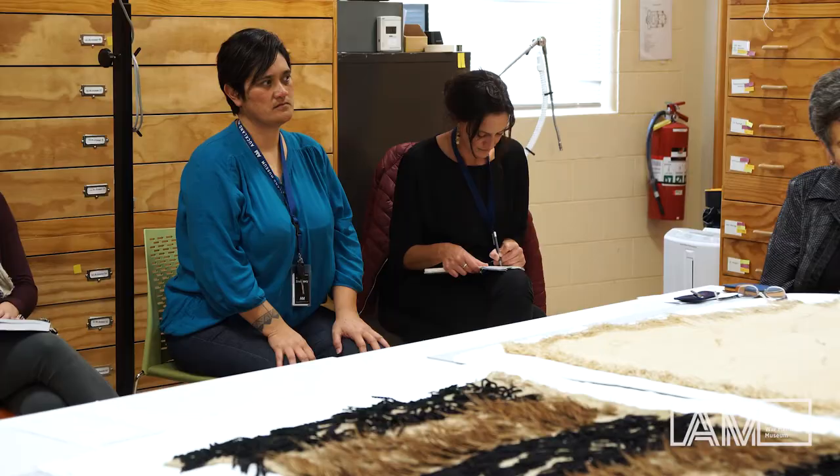It still has information to give even in its deteriorated state; it still provides inspiration for our weavers. Working alongside our conservators to see how we can best stabilise it, and having the input of the weavers, has been really crucial in the ongoing care of this particular kākahu.